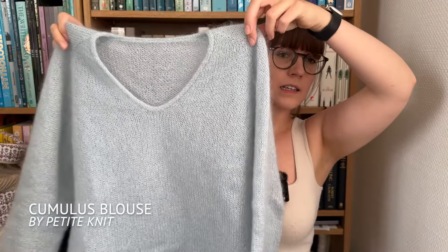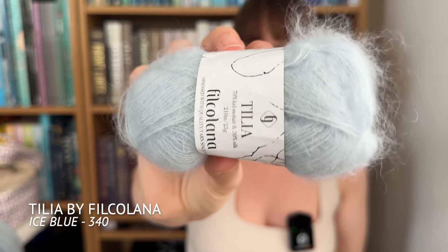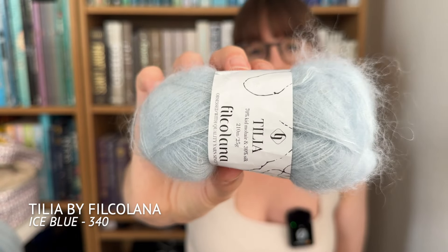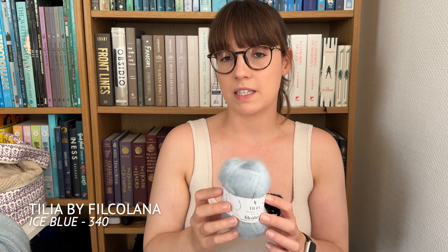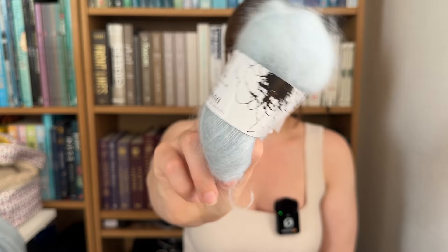Now let's move on to my second finished object, which is not as much of a fail — I really enjoy it. This is the Cumulus Blouse by Petite Knit. I'm knitting this using Tilia by Filcolana, colorway Ice Blue or 340. This is 70% kid mohair and 30% silk, and I used six skeins of this and had one left over, which is great because I'm going to be able to use it for something else.